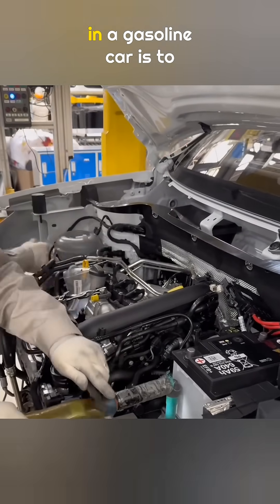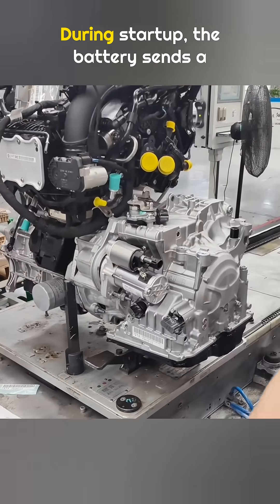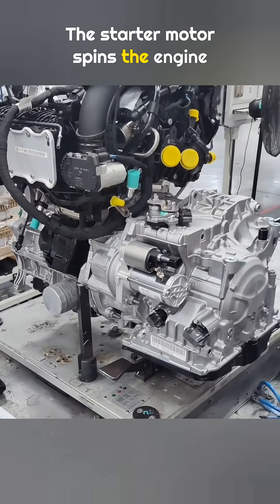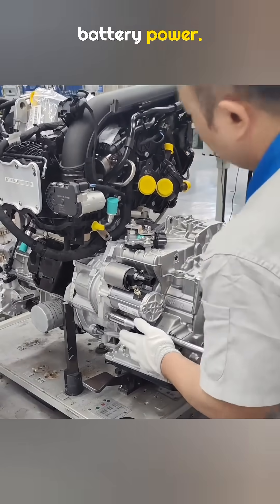The main job of the battery in a gasoline car is to provide enough power to start the engine. During startup, the battery sends a large amount of electricity to the starter motor. The starter motor spins the engine flywheel and gets the engine moving. This process uses a lot of battery power.